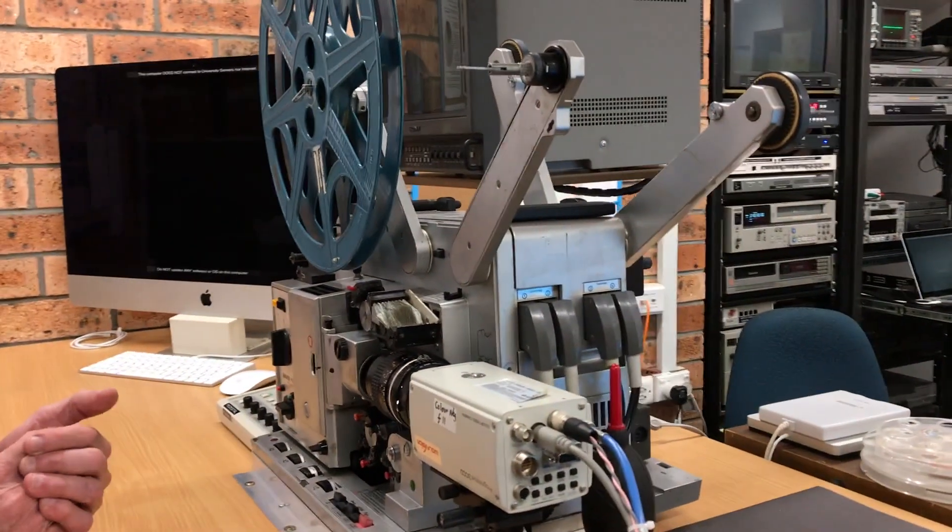What we're doing here is attempting to digitise all of the NBN news film from 1962 through to 1982. It's an important part of local history.